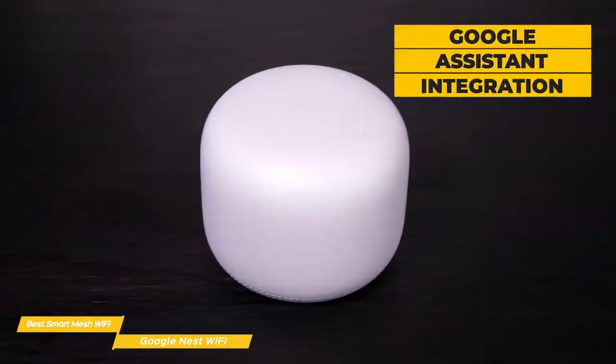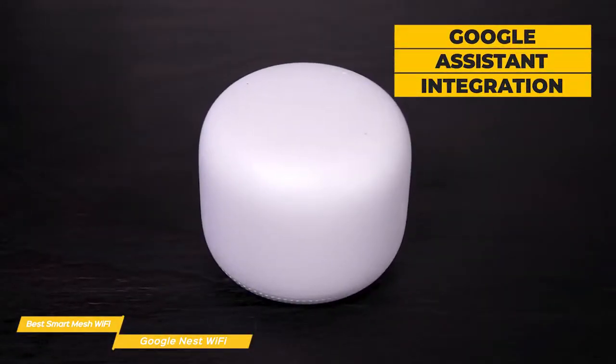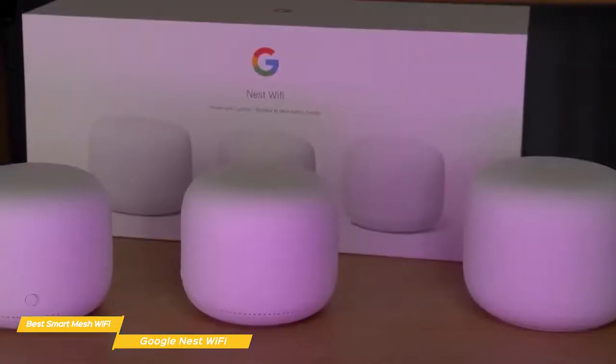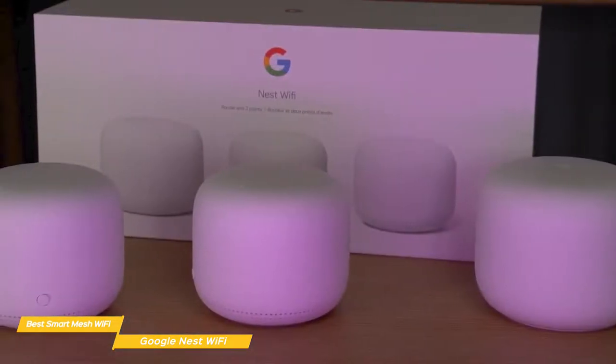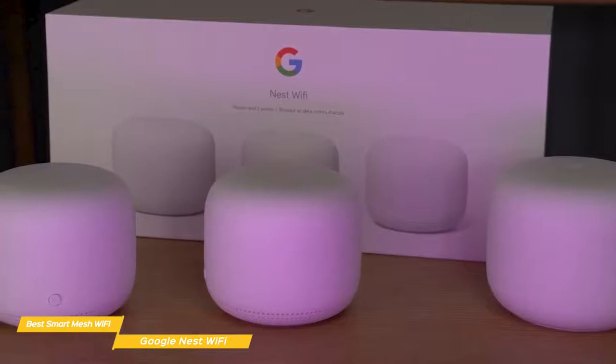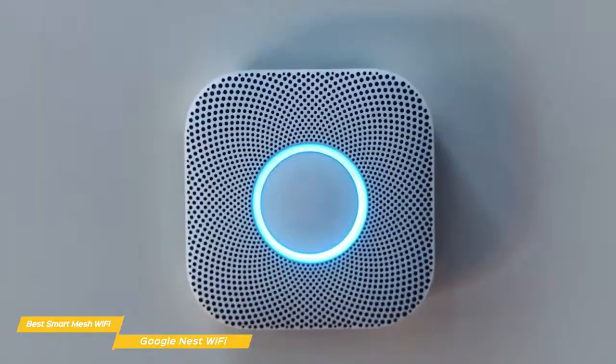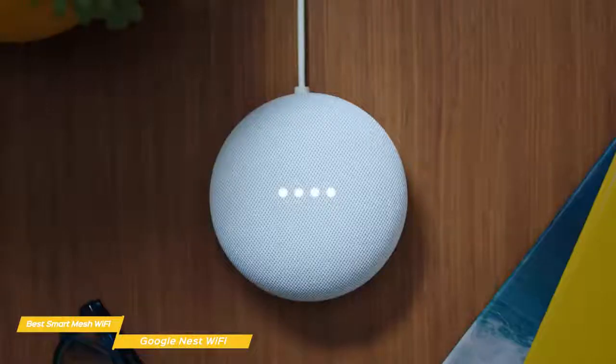The integration of Google Assistant with the Wi-Fi point lets you embrace the multifunctional aspect of the devices. Not only is the Wi-Fi point helpful in expanding coverage in your home, but it can be used to do all the same things as any of Google's smart speakers, including playing music, accessing Google Assistant, and even controlling other connected smart home gadgets through voice commands.